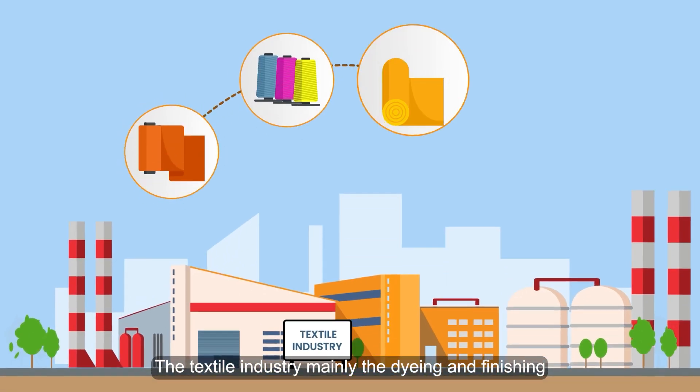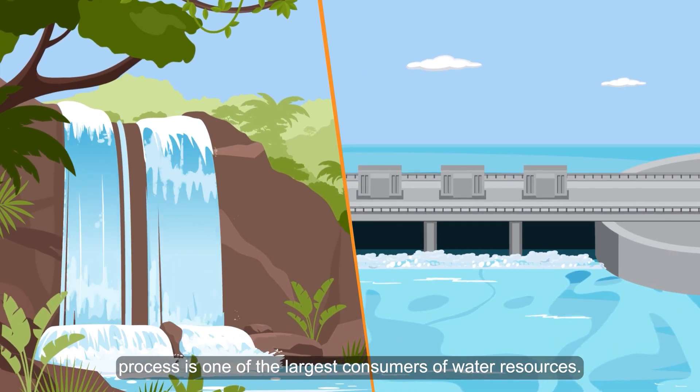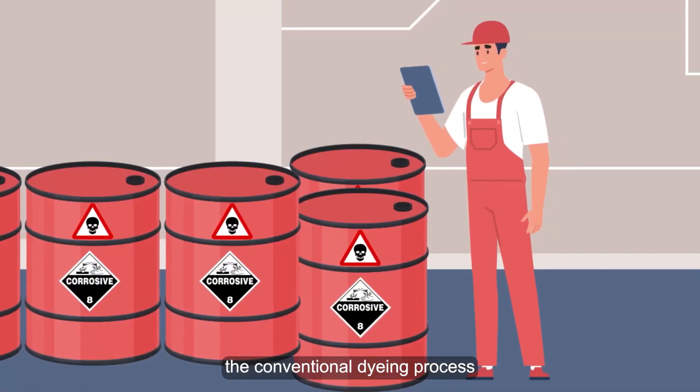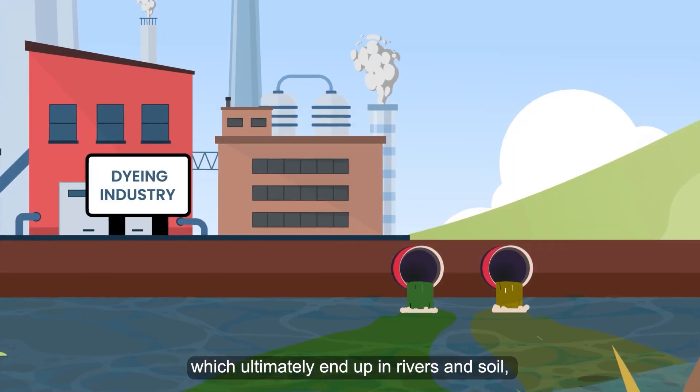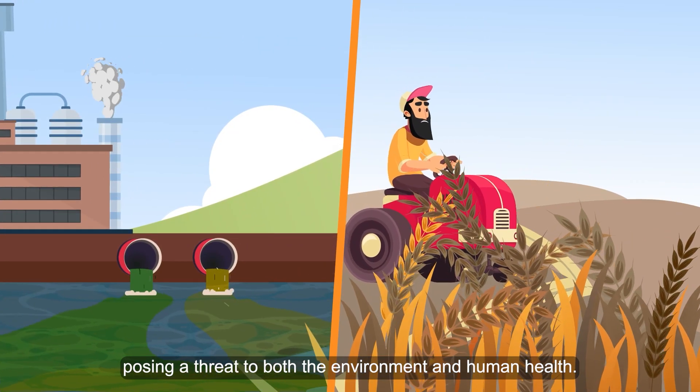The textile industry, mainly the dyeing and finishing process, is one of the largest consumers of water resources. In addition to water, the conventional dyeing process also involves the heavy use of hazardous chemicals, which ultimately end up in rivers and soil, posing a threat to both the environment and human health.